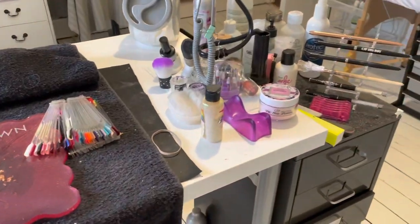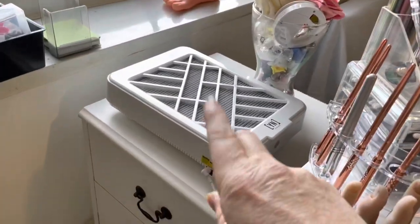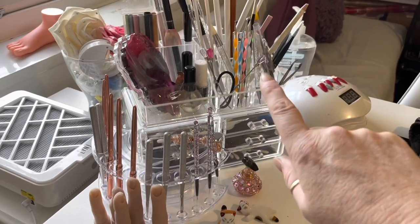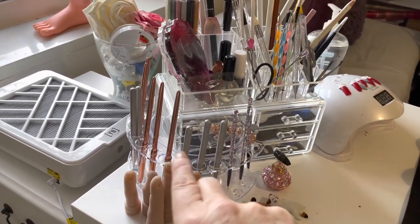This is my work area and it looks a bit of a mess at the minute because I've been practising. That is my Young Nails dust extractor. These little shelves hold my dotting tools and stuff, and then the paint brushes I use regularly are there.